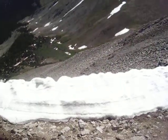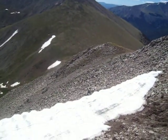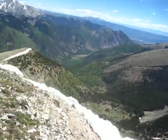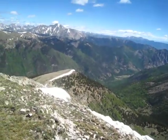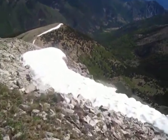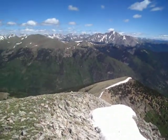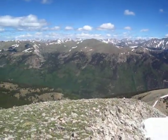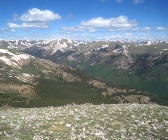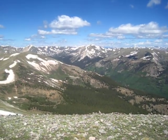Still some snow remaining. Today's June 28th. Lots of wonderful snow. Some Redstone Ridge — it's a 13er. Jones Mountain.